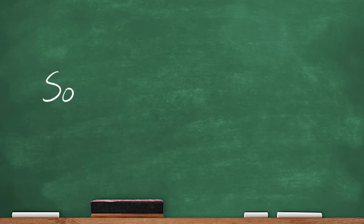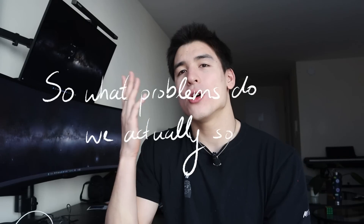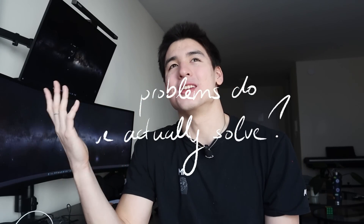This is a classic entry-level software engineering problem that every software engineer knows how to solve. And while this is an example of the problem-solving mentality that software engineers have, it doesn't fully describe what we actually do day-to-day. So what problems do we actually solve? You can mostly divide SWEs — software engineers — into two categories: back-end and front-end.